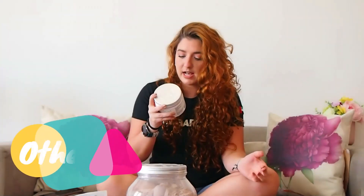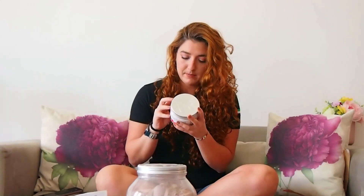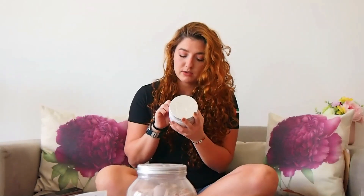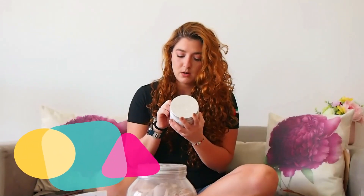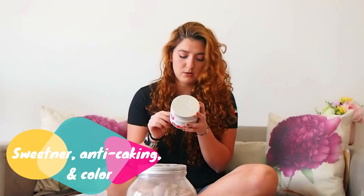Then we have citric acid, tartaric acid, and malic acid — these are acidifiers, essentially fillers. And then we have sweeteners, which is sucralose, an anti-caking agent which is silicon dioxide, and a color agent. The rest of the ingredients are not active but that's how it is.